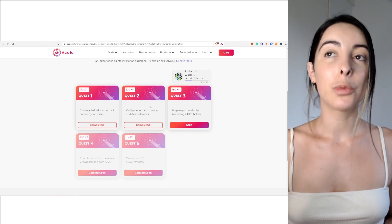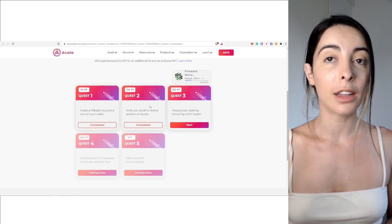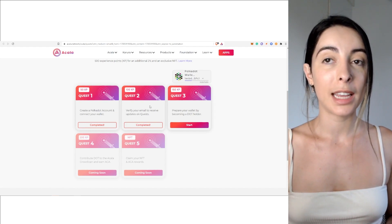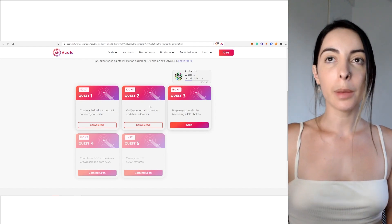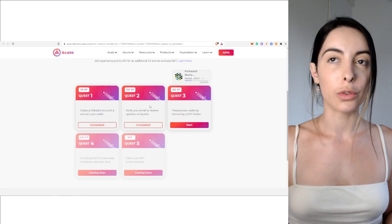Quest three is to prepare your wallet by becoming a DOT holder. Quest four is to contribute your DOT to the Akala crowd loan and earn ACA. Quest five is to claim your NFT and ACA rewards. This is kind of how the whole process works, broken down into different activities that you need to complete.